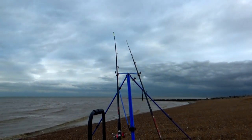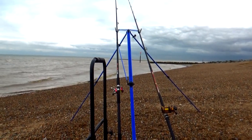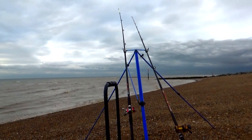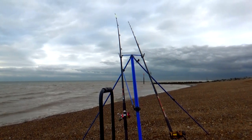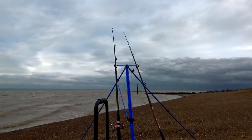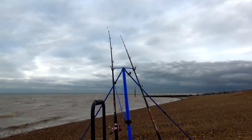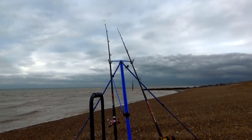Alright guys, we're here now. Really windy down here so we're all huddled up in my shelter at the moment. Just two rods out. I've got a flapper rig on my rod on the right, and my brother's rod on the left — he's got a pennel paternoster on there. It's a bit shallow out there at the minute, so I'll just stick a flapper rig out to see what's about — any flatties or anything.